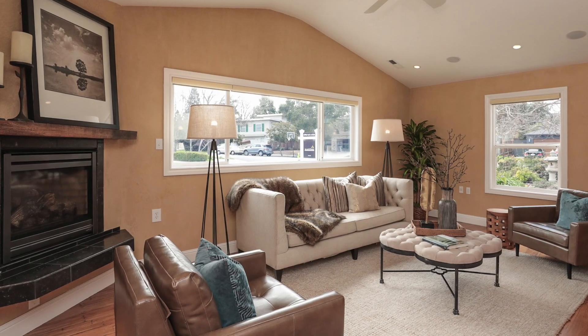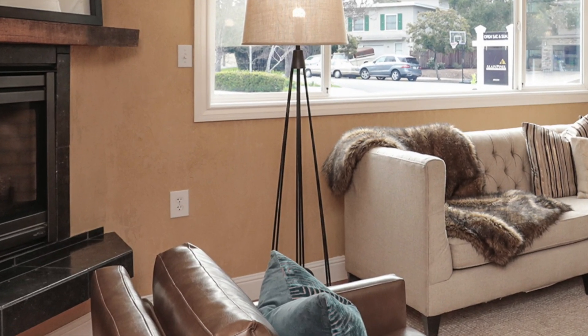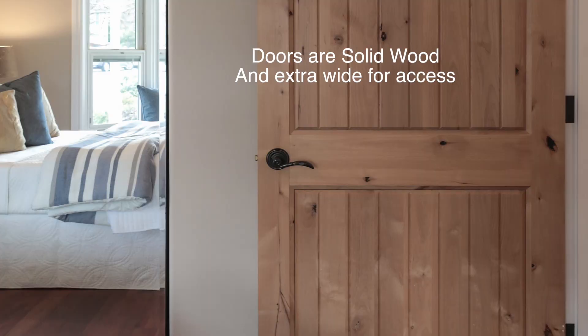Attention to detail is everywhere, right down to the comfort height level of the electrical outlets. There are beautiful alder doors, so be sure to look at those when you have an opportunity.